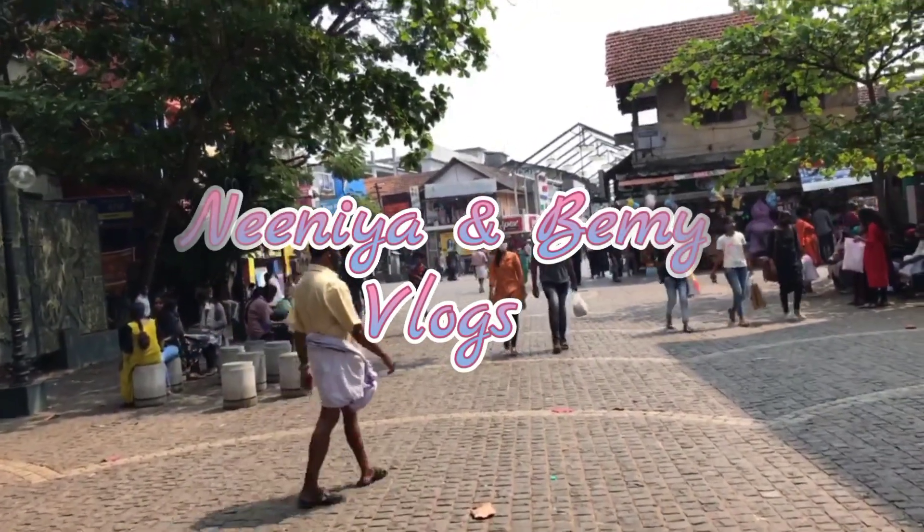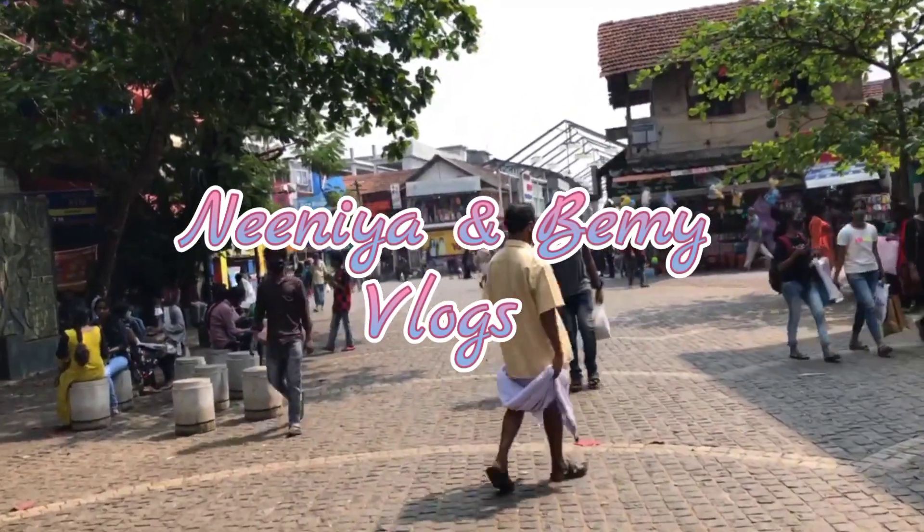Hello, Assalamualaikum, welcome back to another episode of NV Vlogs. This is a shopping haul video.